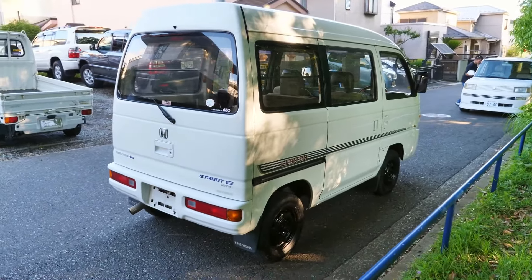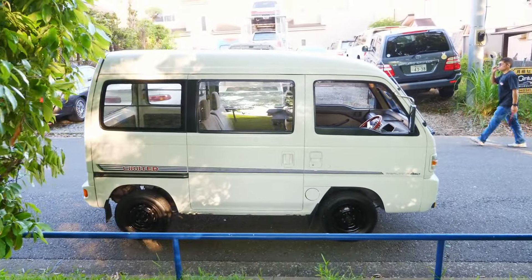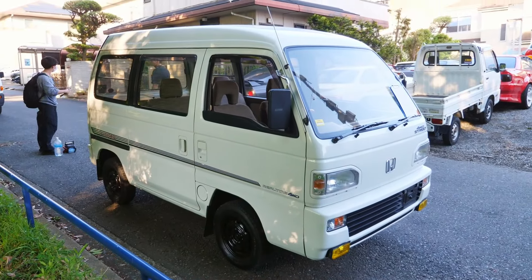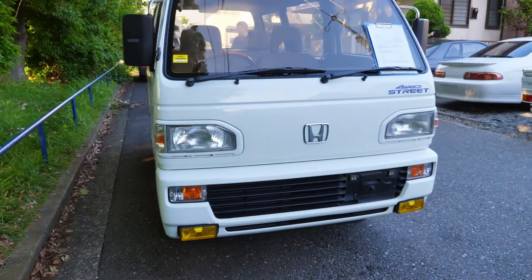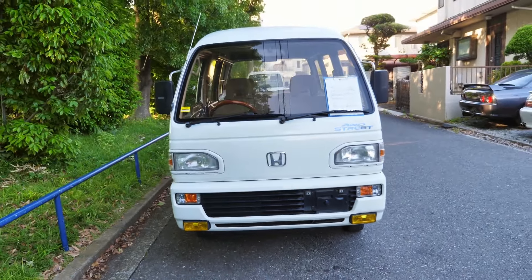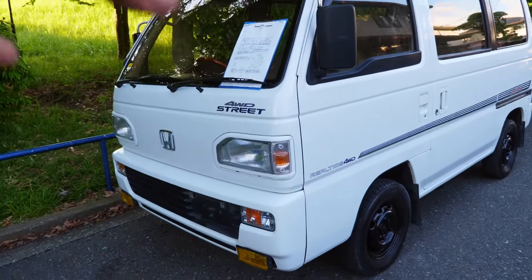It's a 12-valve 660cc engine with pretty decent fuel economy. These things only weigh 700 kilos and make around 55-60 horsepower. Mid-engined, four-wheel drive, and ready to be the canvas for whatever you want: lift it up, put tank tread tires on it, or just leave it as is. That face reminds me of robots from the 1980s — it's almost like this thing could transform into a Transformer, and I believe there actually was a K-car or K-van Transformer toy.